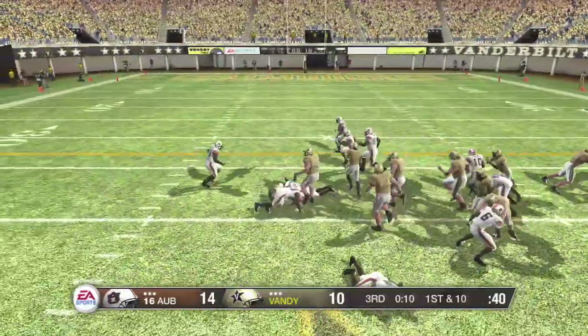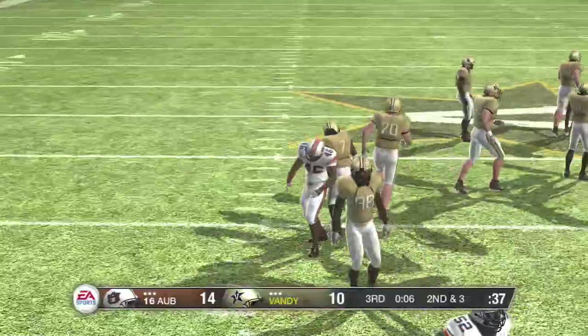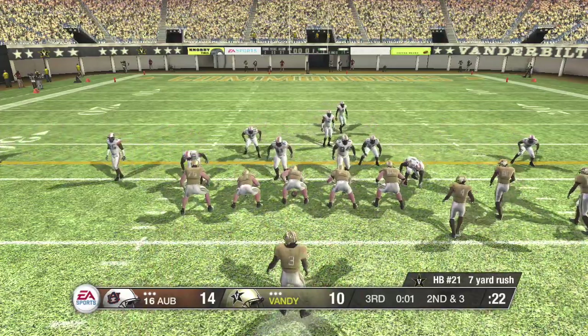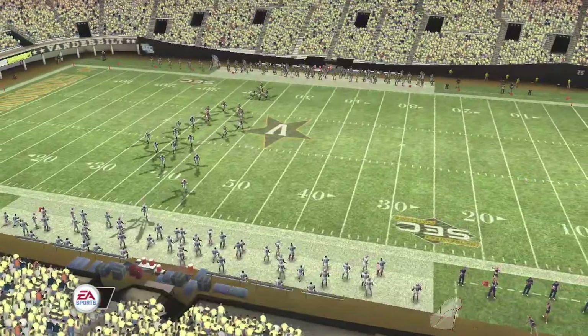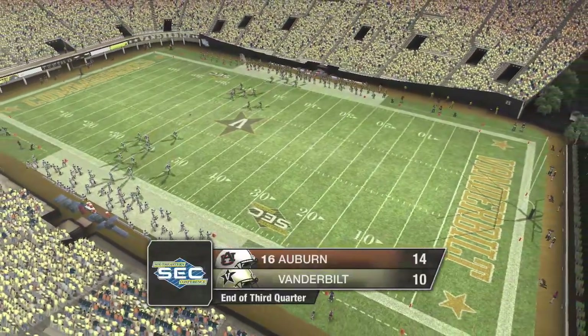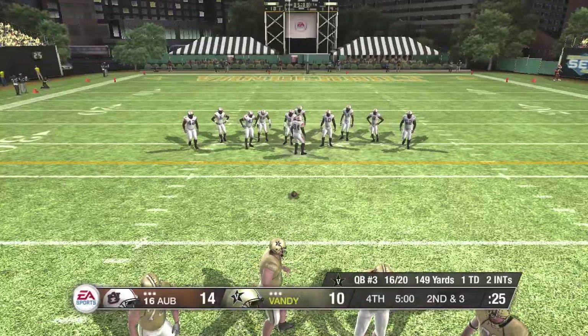On the ground with the tailback — he's tackled at the 37, picking up a good six yards there. Second and three, ball on the 37-yard line. Hang on tight, folks — we head to the fourth quarter in what could be a shocker. The score here in Nashville is Auburn 14, Vanderbilt 10.